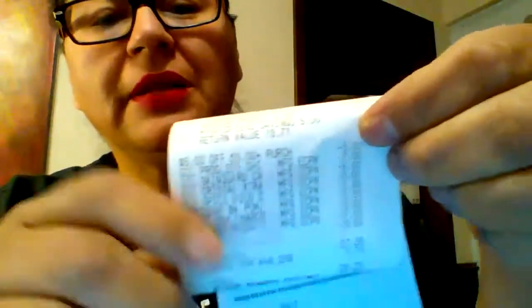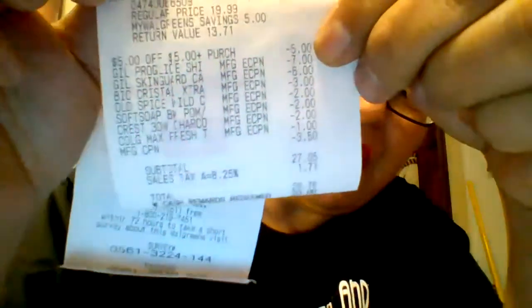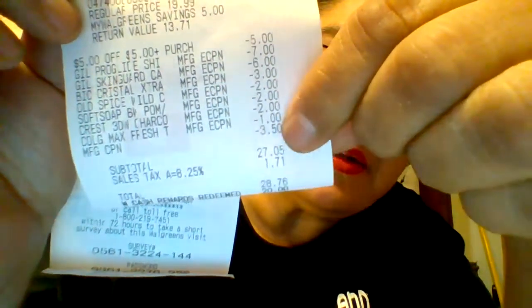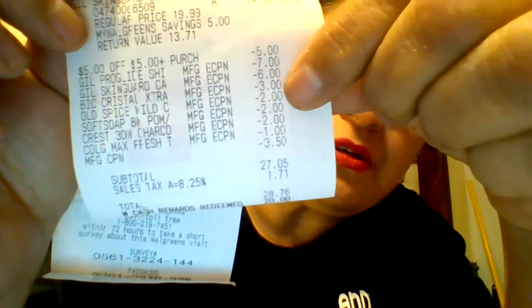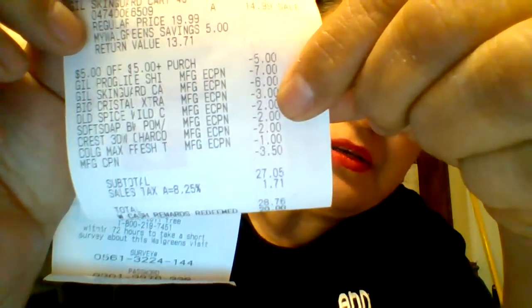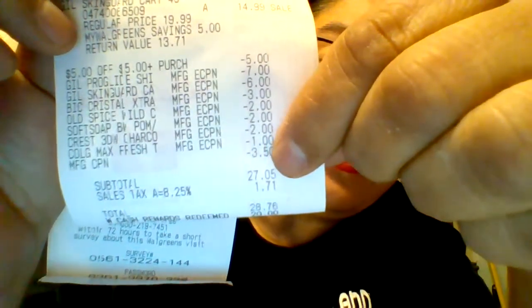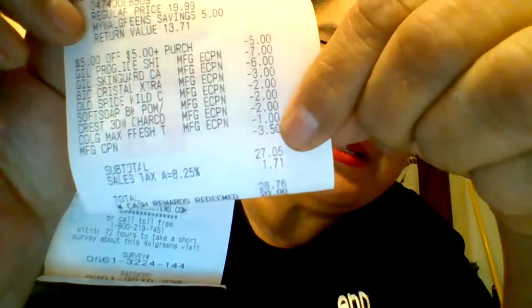So when you are trying to reach something with coupons — I was trying to reach $25 — if I add up all those coupons, I reached $26.50. I didn't count that top store coupon. I count all the manufacturer coupons and the register reward. 7 and 6 is 13, plus 3 is 16... adding up to $26.50.